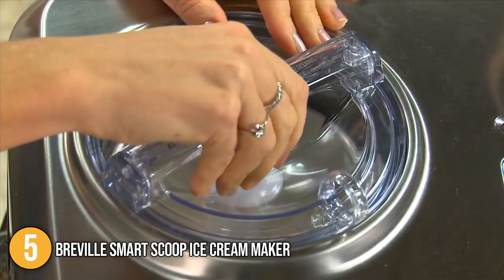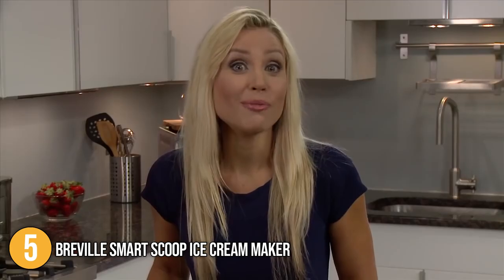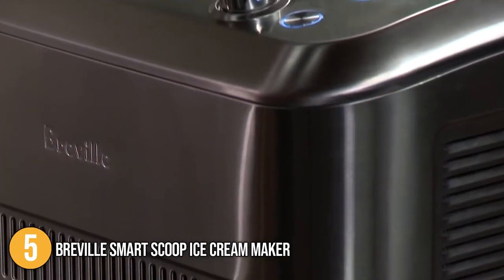The Breville Smart Scoop Ice Cream Maker stands out for its ease of use alone. The features are unrivaled, the design is attractive, and it's constructed of high-quality materials. For that, we place it at number 5 on our list.